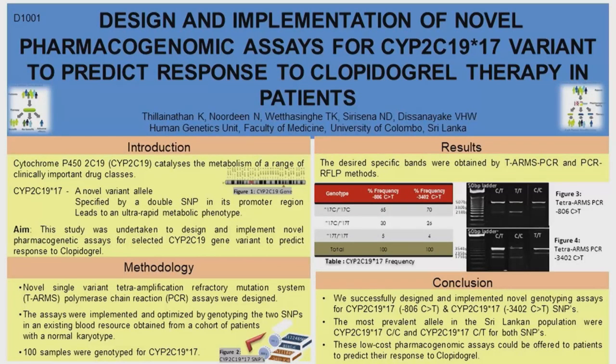The Cytochrome P450 system is a superfamily that encodes for several genes, and it plays a key role in the metabolism of several clinically important drugs. CYP2C19 is one of the genes that encodes for the CYP2C19 enzyme within this superfamily. It is important for the metabolism of several commonly prescribed drugs, including clopidogrel, epileptic drugs, antidepressant drugs, and so on.